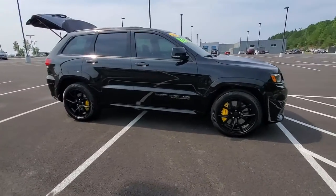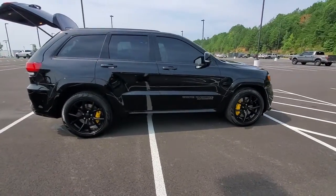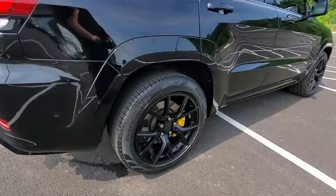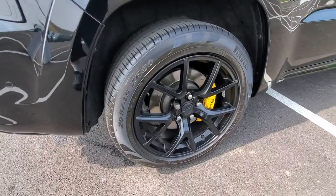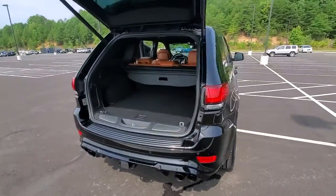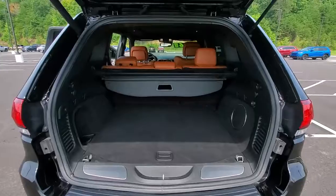Hop into the 2018 Jeep Grand Cherokee. With less than 20,000 miles on the odometer, this vehicle provides excellent value. The Jeep Grand Cherokee — the stylish all-terrain SUV that blends comfort, high performance, and rugged capability.